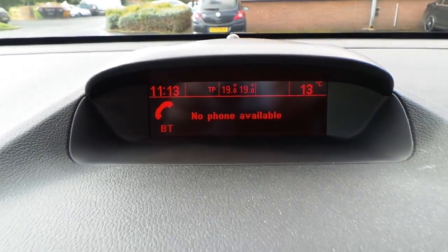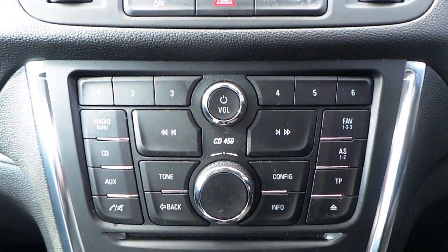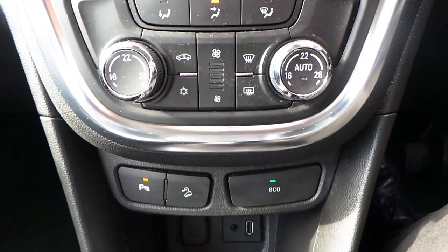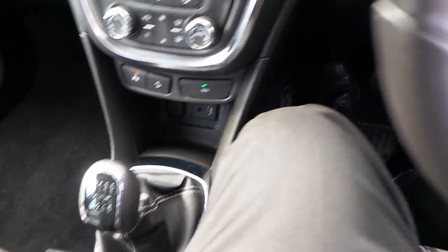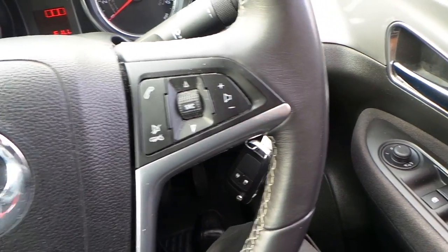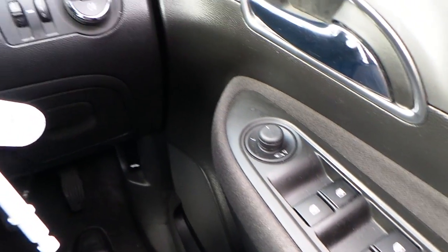It's got AM, FM, DAB radio with a CD player, air conditioning, a six speed manual gearbox, cruise control with limiter, as well as audio and telephone functions on the steering wheel, electric windows and mirrors.